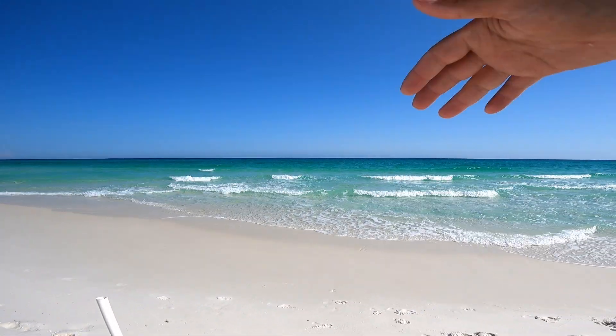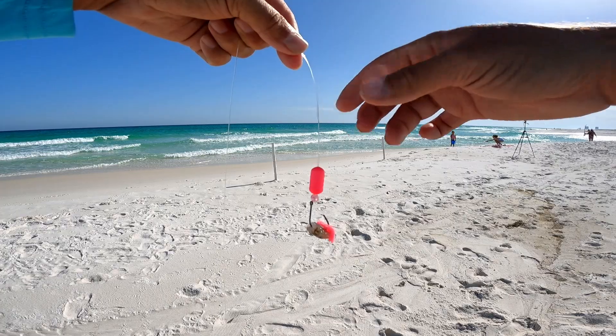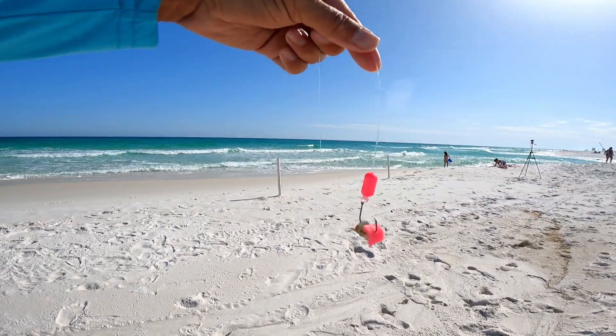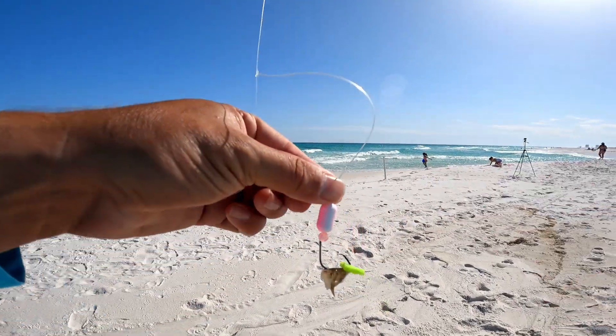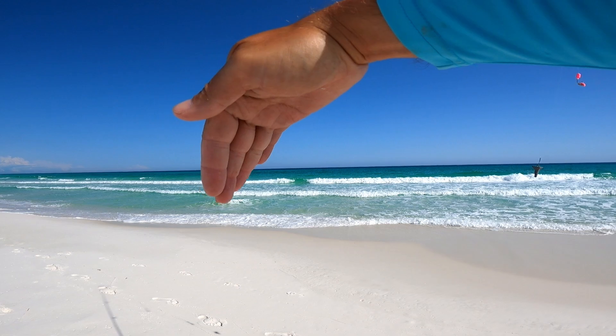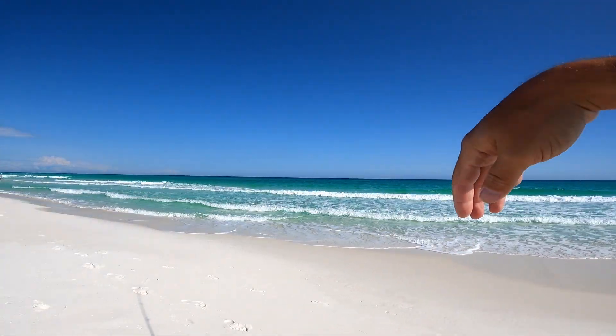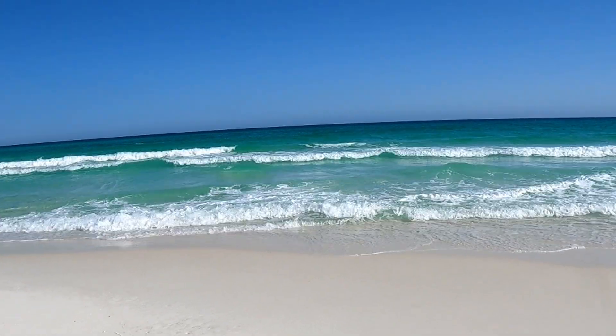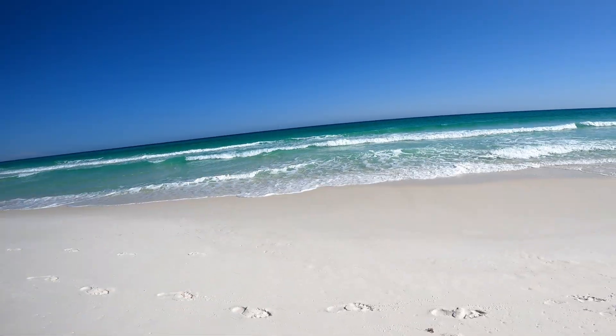Got a pompano rig here. On the bottom dropper I have a piece of fresh dead frozen with a pink shrimp Fish Bite, and on the top dropper I have another piece of fresh dead frozen with a green shrimp Fish Bite. Going to get it right where they intersect - right about right there, that's exactly where I wanted it.